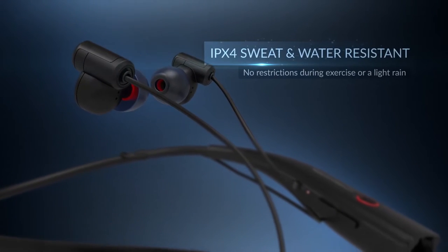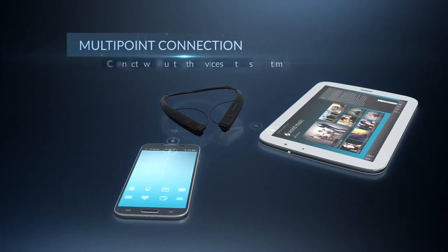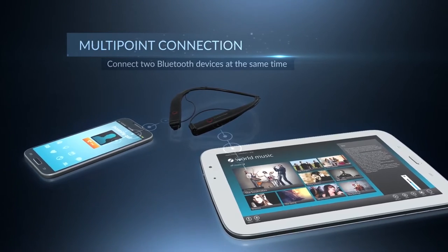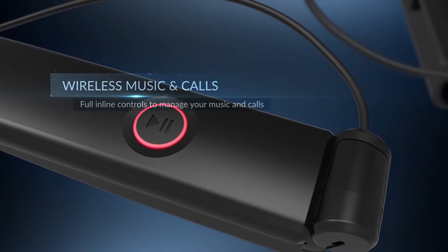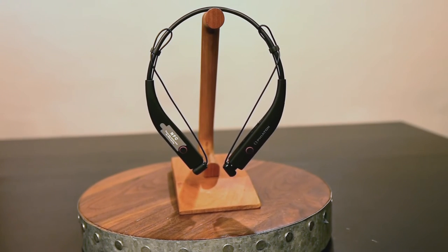Designed to wear around your neck, this comfortable sweat and water resistant headphone enables you to access your music and your calls with ease. Large power and play/pause buttons for quick control management and active noise cancellation capabilities — perfect for long flights or getting into your zone while at the gym.